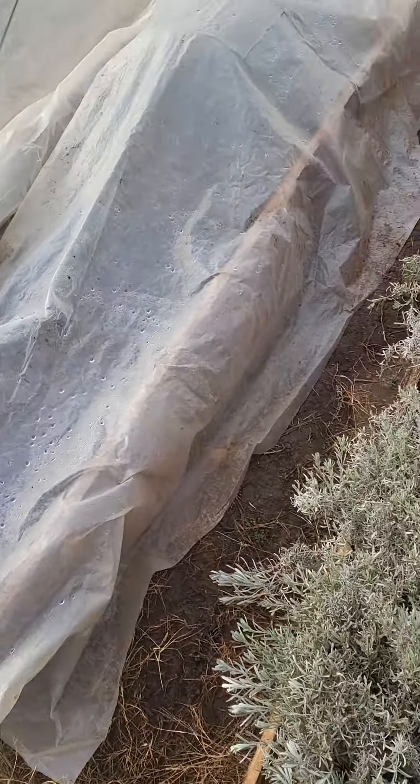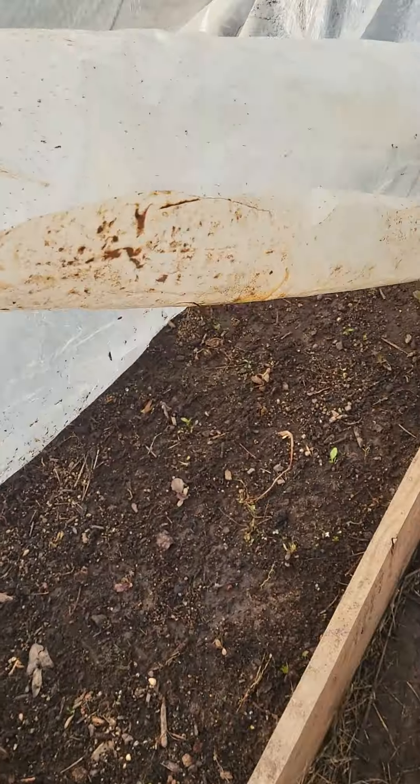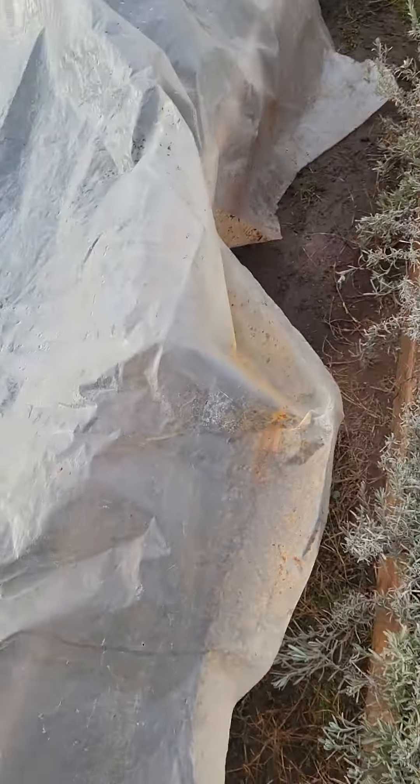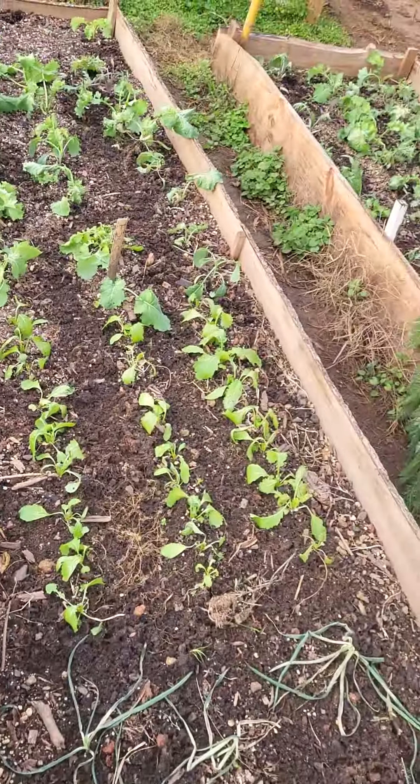This is the lettuce. Let's see what's going on under here. Alright, we got growth — the babies. You gotta make sure you take care of the babies.